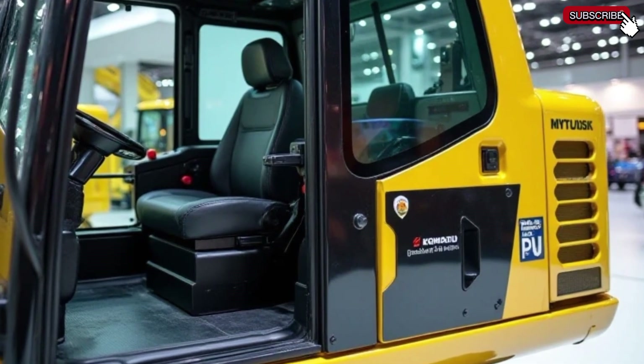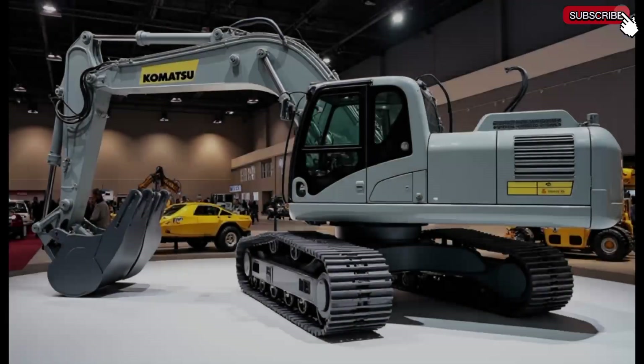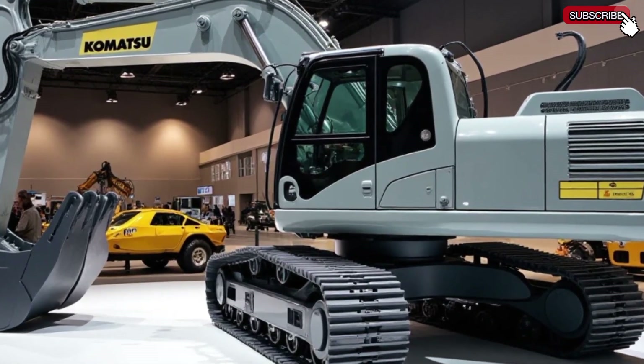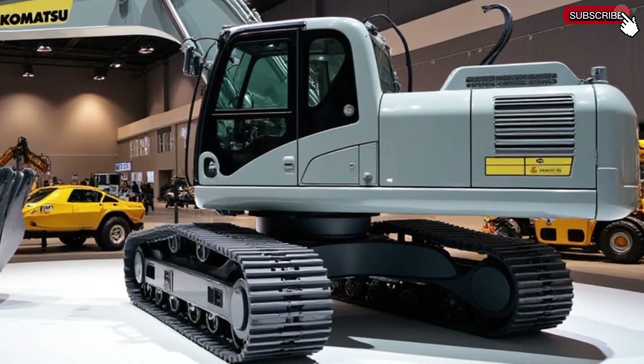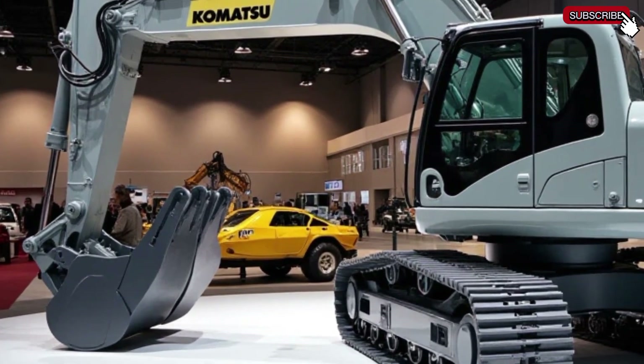The 2025 model features Komatsu Smart Mining Solutions, including real-time monitoring, remote diagnostics, and autonomous operation capabilities. With AI-powered automation, operators can control the excavator with greater accuracy and even operate it remotely, enhancing safety and efficiency in hazardous environments.